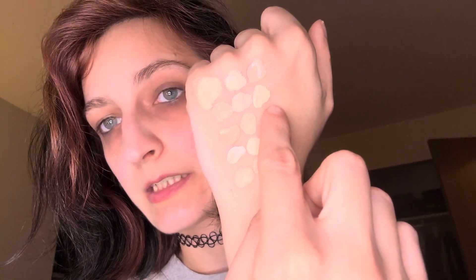We have Essence Keep Me Covered Concealer — I had a hard time finding the shade on this last time. I don't know exactly what shade I have but I know it's a light shade. Let me swatch it — there's her doe foot. There's the swatch; I think it's like a light ivory.